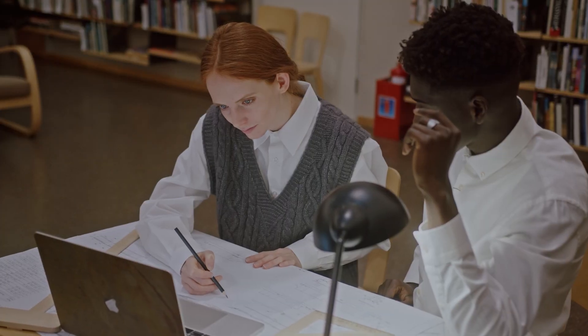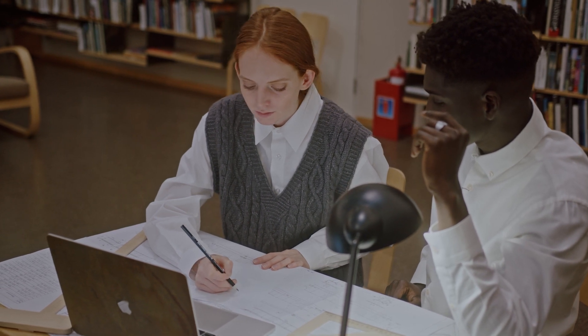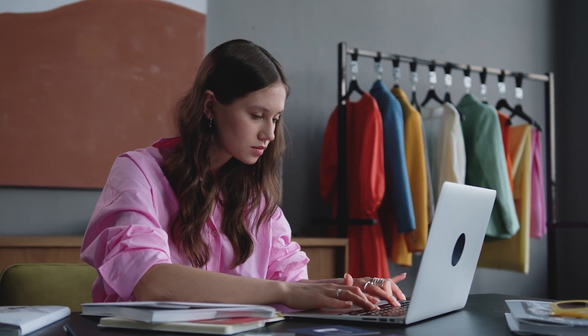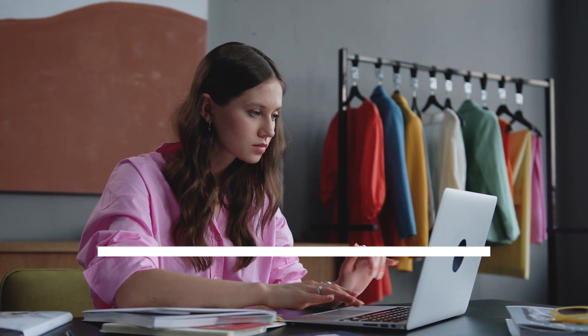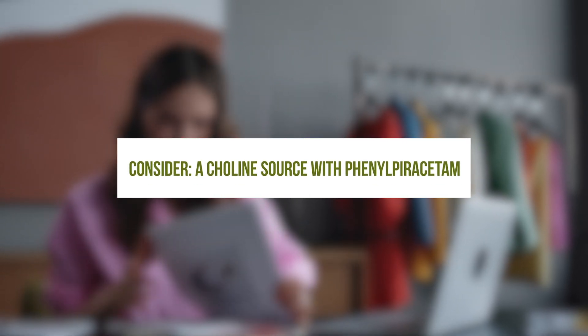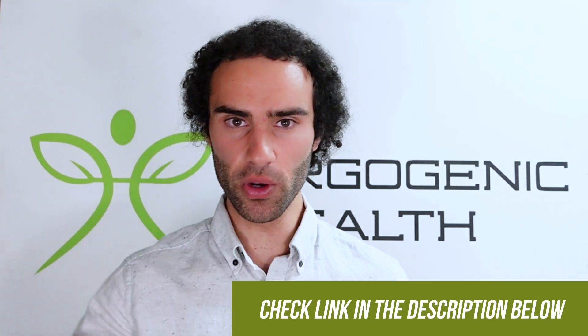Many users claim that phenylpiracetam builds tolerance rapidly, so the best way to combat this is to use it sparingly — perhaps when you have a mega study session ahead or a task you need to sit down and work on for six hours straight. You should also consider using a choline source such as CDP-choline or Alpha-GPC alongside phenylpiracetam.